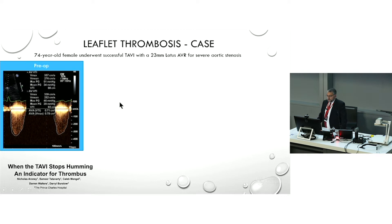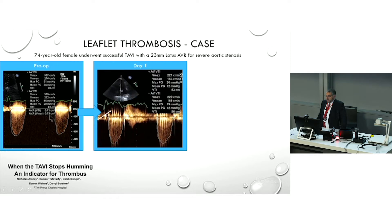Let's look at this case from Prince Charles Hospital. This is preoperative — a person undergoing a TAVI with severe aortic stenosis. It looks like maybe reduced ventricular function because the VMAX is only 3.6, valve area is 0.78 — so appropriate. The next morning, the echo shows VMAX 2.2 metres per second, appropriate. But have a look at this — we call this 'humming.' We see this a lot, actually — these high-frequency velocities in the systolic envelope.